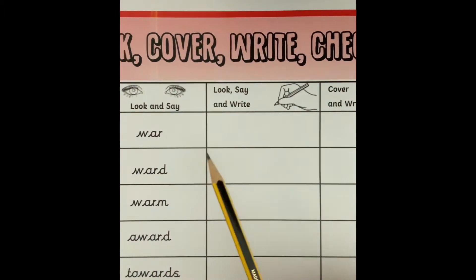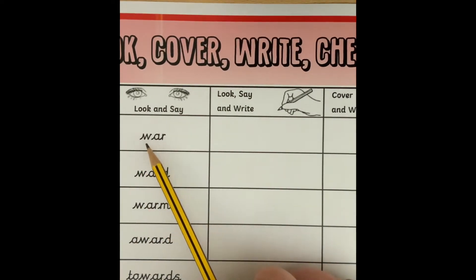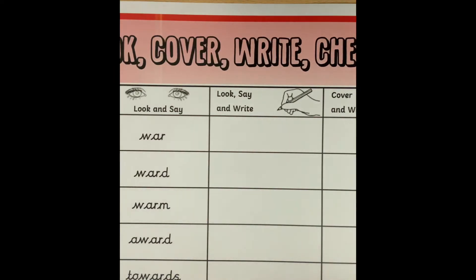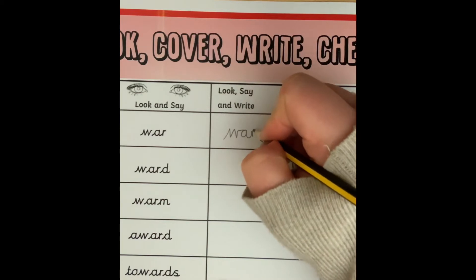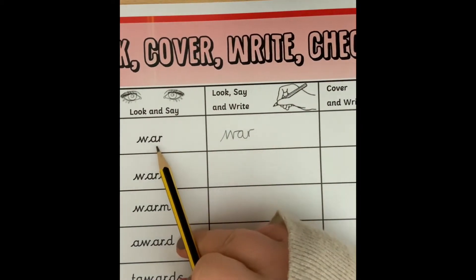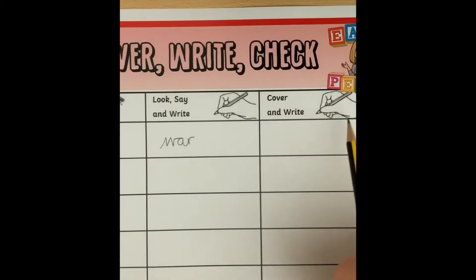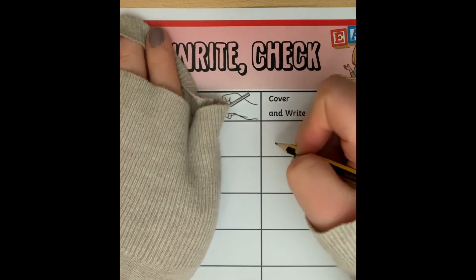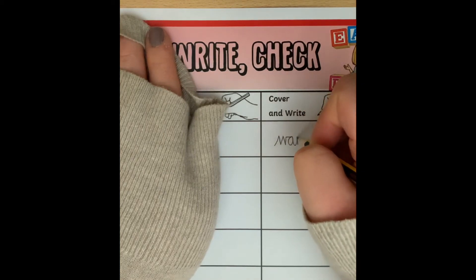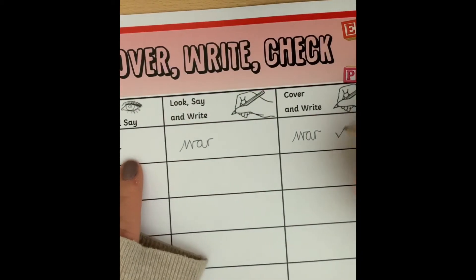We're going to look at the word first and say it — war. Then look at the word, say it, and write it. Remember the OR sound this week is spelt with the letters A-R after the W. Then we cover our spellings and write the word: WAR. And then check if you are right — W-A-R. Yes, I've got that right.